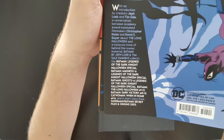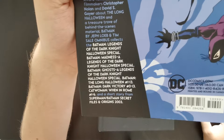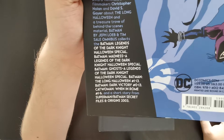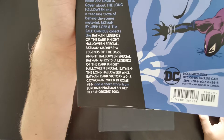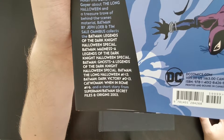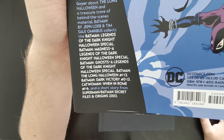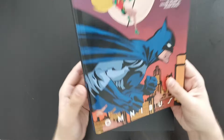So what do you actually get? Basically, it's everything that Loeb and Sale worked on for Batman. You get Batman Legends of the Dark Knight Halloween Special, Batman Madness, Batman Ghosts — those three are collected in what's generally called Haunted Night. So you're basically getting four graphic novels: Batman Haunted Night, The Long Halloween broken up into 13 issues, its sequel Dark Victory which is issues 0 to 13, and then Catwoman When in Rome, which takes place during or between Long Halloween and Dark Victory.